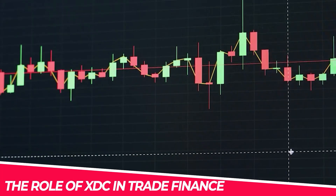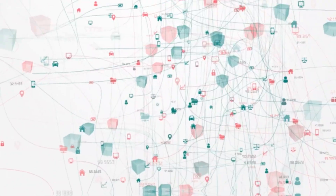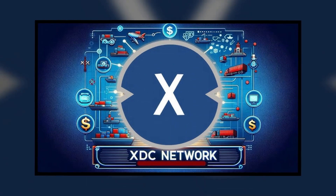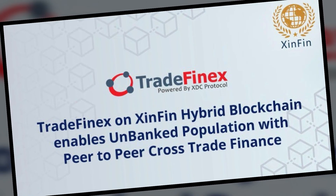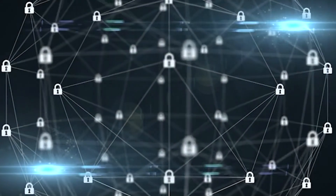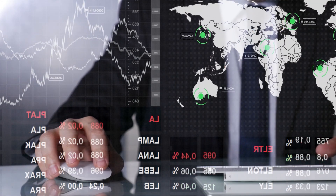The most exciting opportunity for XDC Network lies in its ability to transform the $19 trillion trade finance market. Trade finance is the backbone of global commerce, but it has historically been plagued by inefficiencies, high costs, and complex procedures. XDC is addressing these problems by creating tools and platforms that simplify trade processes. One of these platforms is Tradefinex, which enables businesses to tokenize real-world assets and trade them securely on the blockchain. The platform is also using Electronic Bills of Lading, or eBLs, to digitize and streamline global trade transactions.